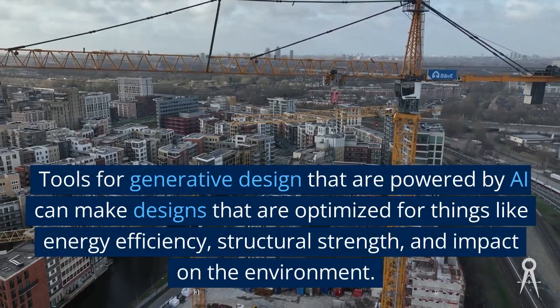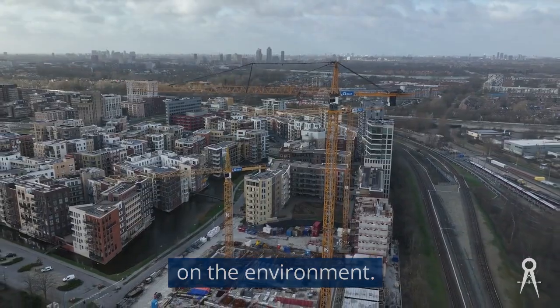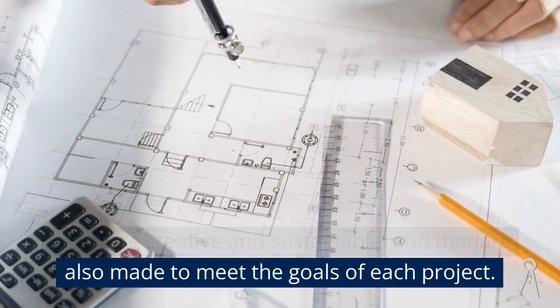AI-powered generative design tools can produce designs optimized for things like energy efficiency, structural strength, and impact on the environment. Using these tools, architects can make designs that are more creative and sustainable, and that are tailored to meet the goals of each project.